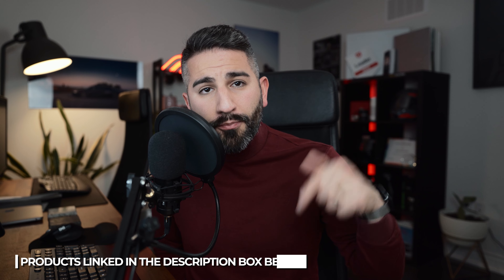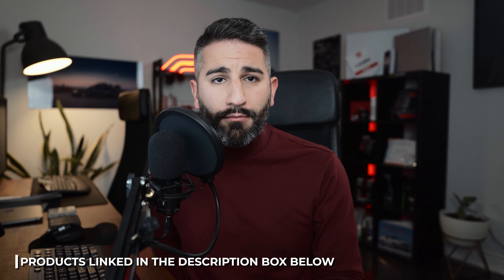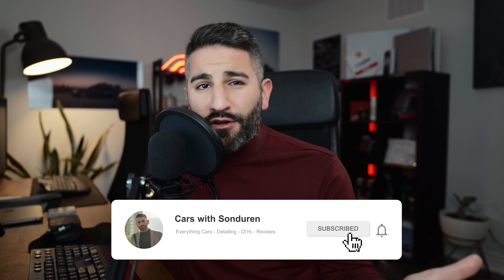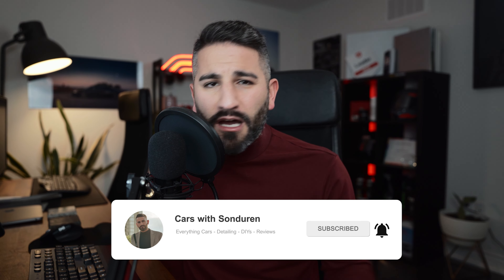If you have some tips, let me know in the comment box down below — I'd love to hear what you guys are doing to deter these criminals from stealing your vehicles and to keep you, your family, and your friends safe. Give this video a like if you found it helpful. You can see all the products I use in the description box down below. Make sure you guys subscribe to the channel — I do everything to do with cars: car reviews, auto detailing. I hope you guys enjoy this video and I'll catch you guys in the next one.